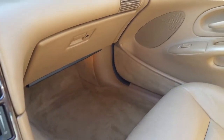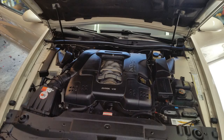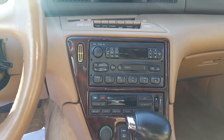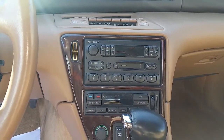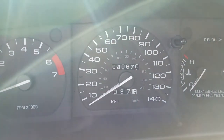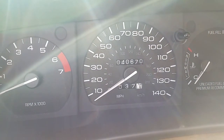The leather is absolutely beautiful. Wait until you see this car in person. It is decked out. It's got the JBL stereo system in it that just sounds fabulous. Here's the mileage — and again, this is documented: 40,670 miles on this car.